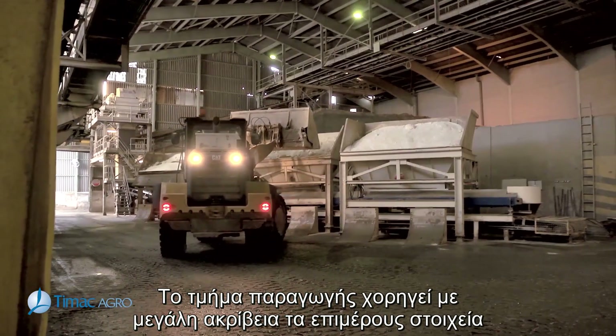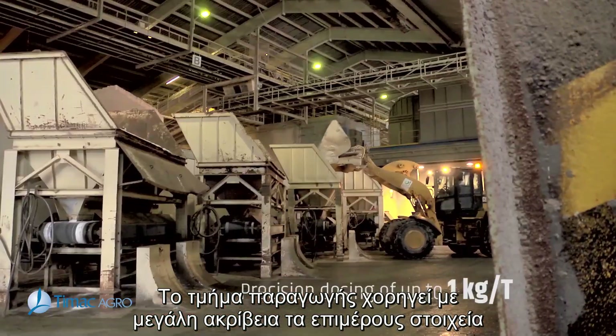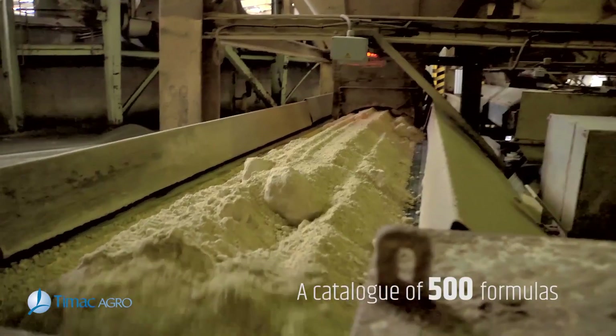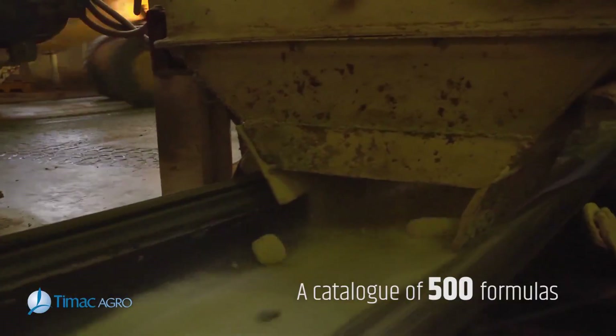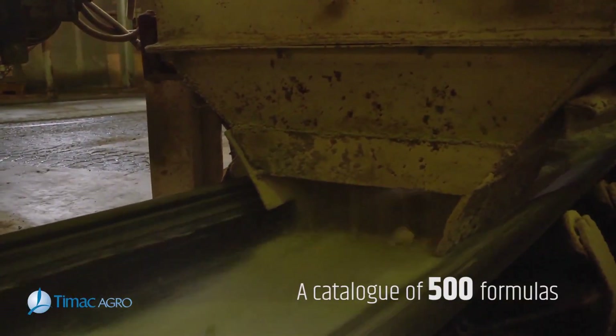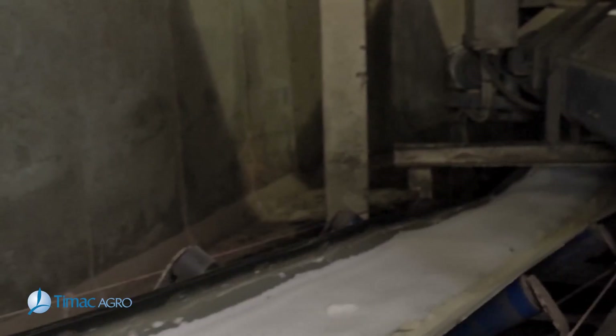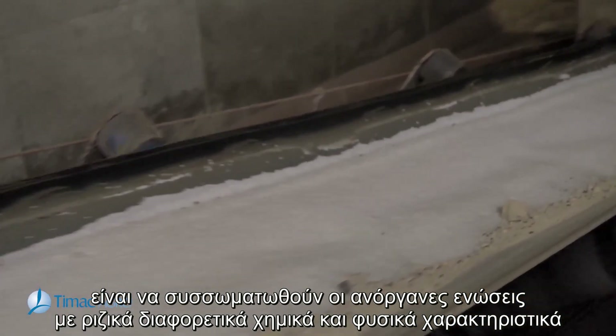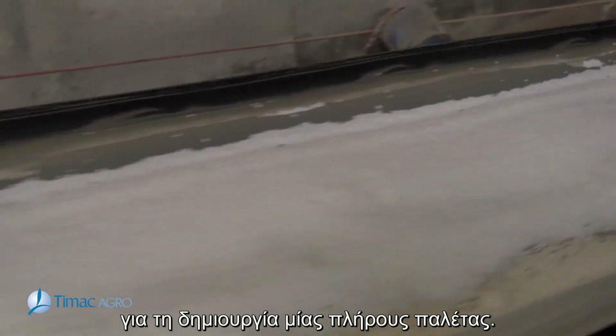The production department can very accurately dose the different components to guarantee the right agronomic formula. Then, the challenge is to agglomerate mineral compounds with radically different chemical and physical characteristics in order to create a complete pellet.